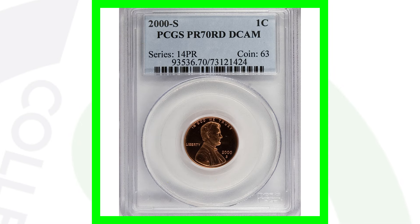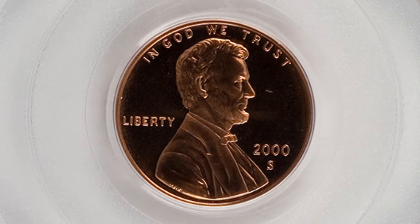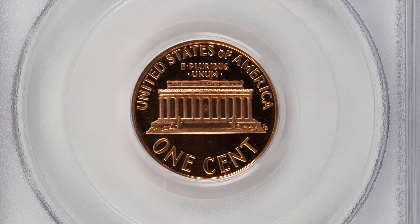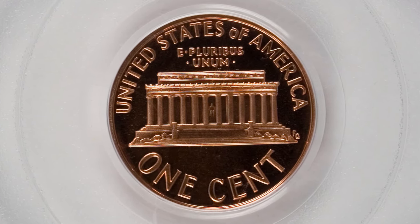For the 2000-S proof penny, this coin is graded at Proof 70 — a perfect grade with no flaws at all — and that's why this coin sold for over three hundred and forty-five dollars. If you're not familiar with proof coins, search 'Couch Collectibles proof coins' on YouTube. I explain the difference between proof coins and regular business strike coins — business strike coins are the ones you get back as change from a store, while proof coins are separate from that.